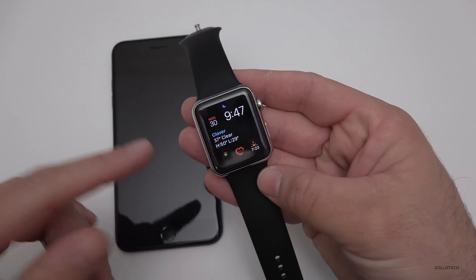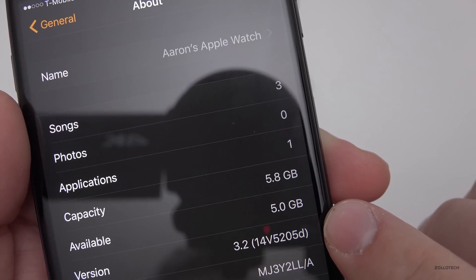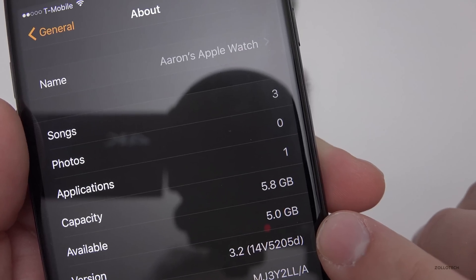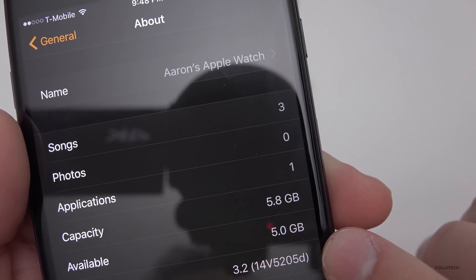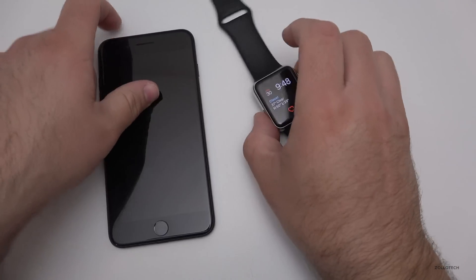As far as this update goes, it's just bug fixes and things like that with watchOS. Let me show you the build number — it's 3.2 14V5205D, and that build brings theater mode.